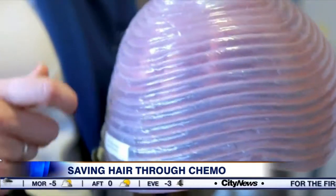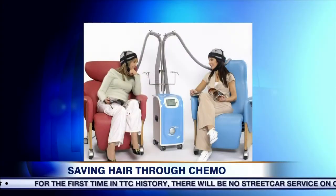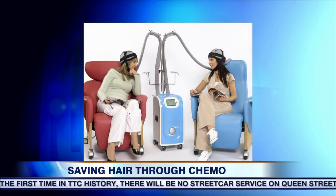You have to start the scalp cooling about a half hour ahead of time, and it has to be continued for an hour or so afterwards — some say 90 minutes. So you have to have space to put the patients.